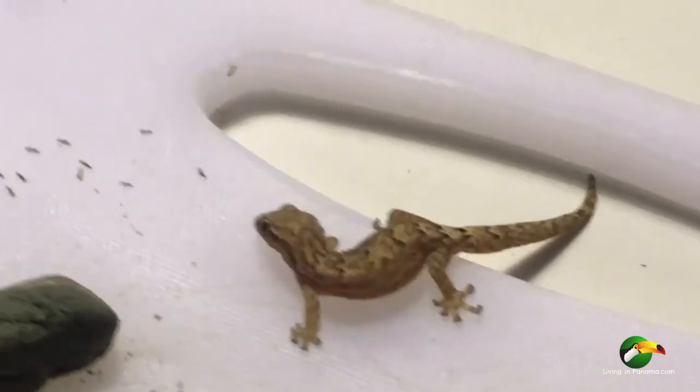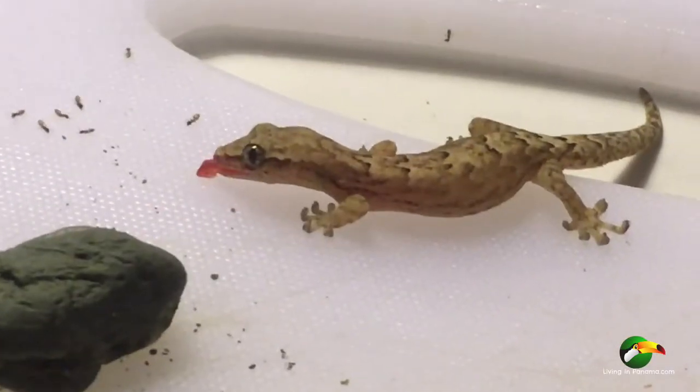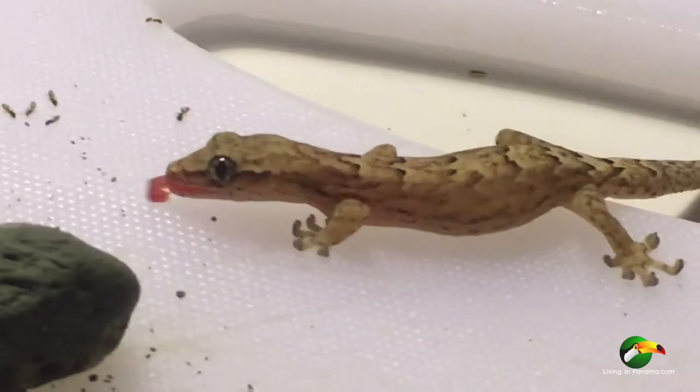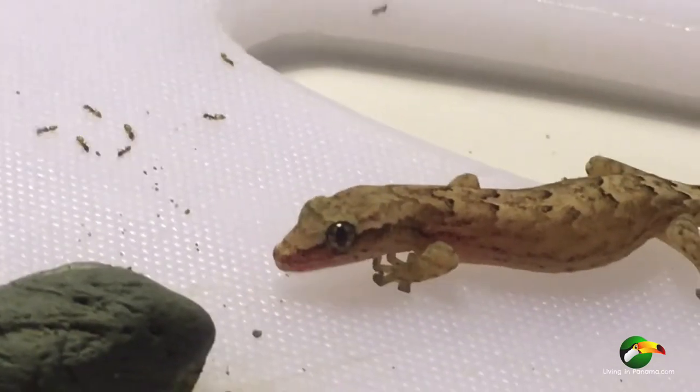This gecko was filmed in our house in Puerto Moes, Panama. Normally we don't have geckos on our cutting board, but someone who will remain nameless — my husband — left honey on the cutting board which brought bugs, then brought this gecko.